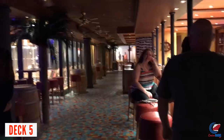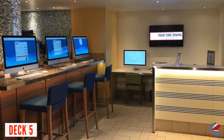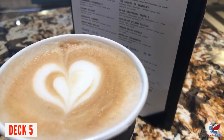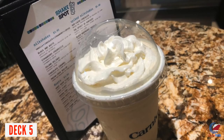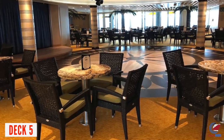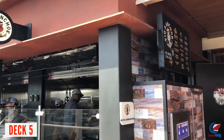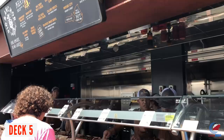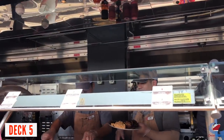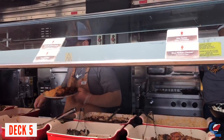Walking towards the aft part of Deck 5, you'll come upon the Internet Cafe and then the Shake Spot slash Java Cafe, where they make specialty coffees and milkshakes. You can even spike your milkshake — around $5.95 for a regular and $7.95 spiked. Ocean Plaza is right next to that, an open space hosting trivia, music at night, and one of the exits for Guy's Pig & Anchor Smokehouse Barbecue, a free venue on the starboard side of Deck 5 with complimentary barbecue on embarkation day and sea days.